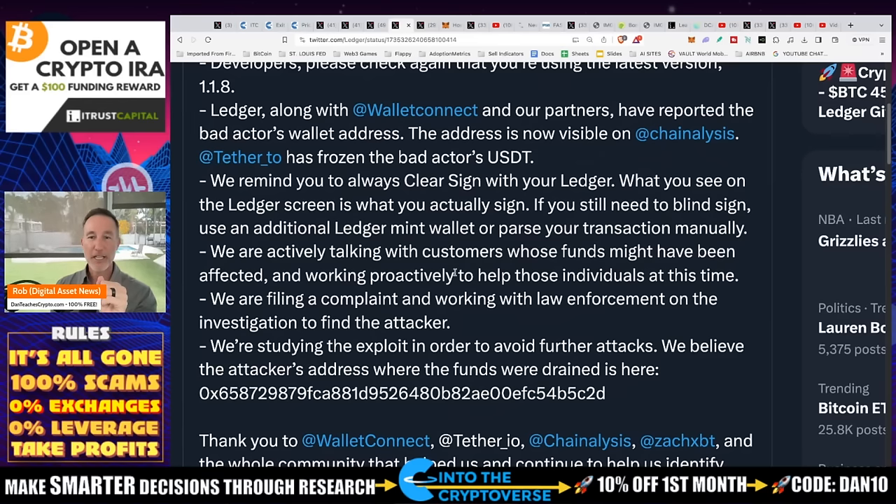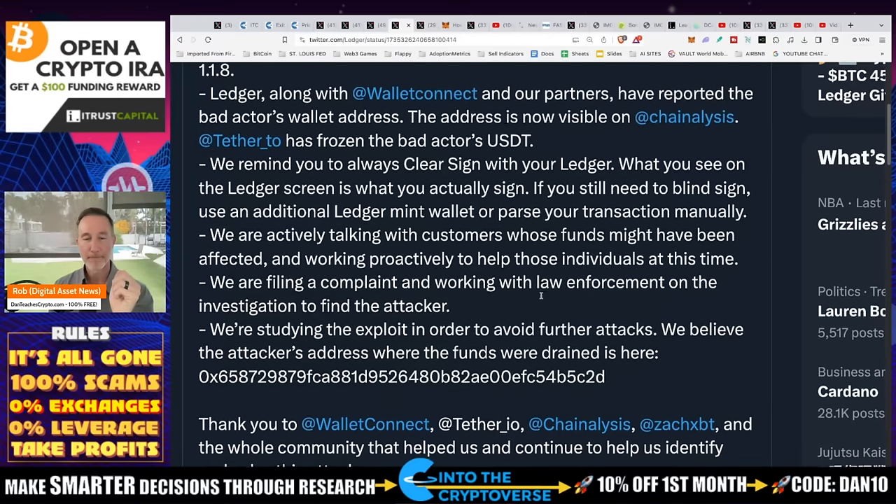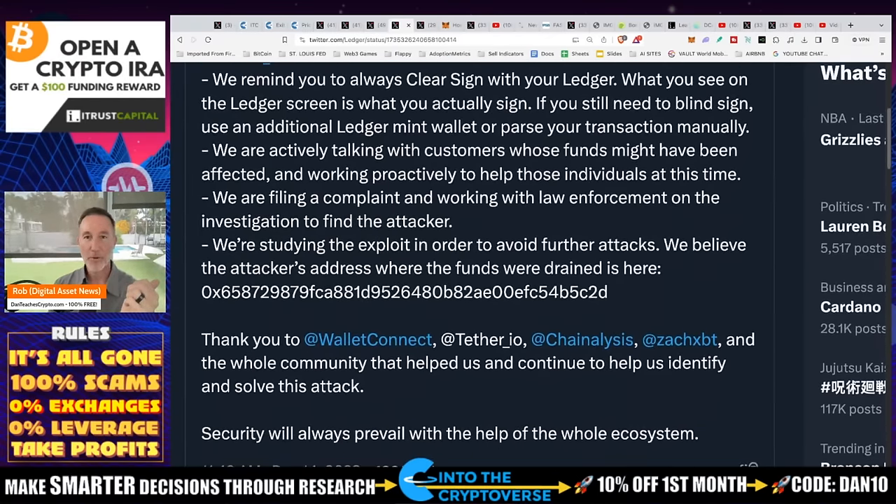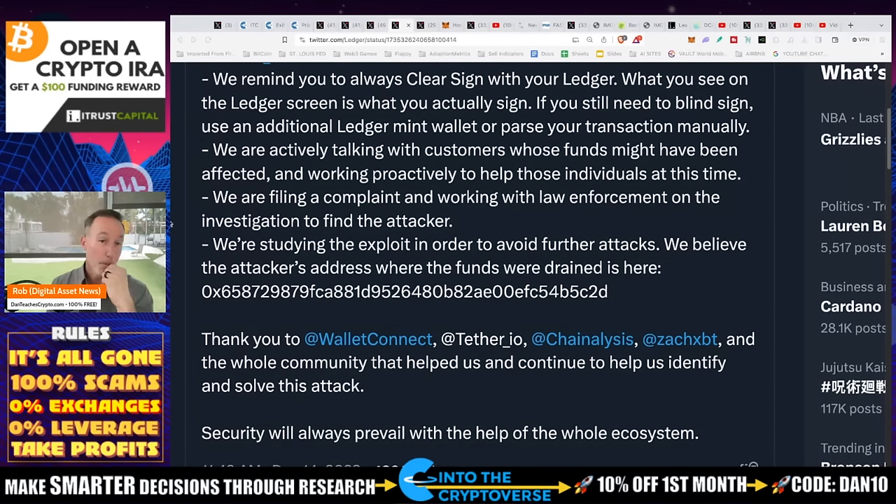Ledger is actively talking with customers whose funds might have been affected, working proactively. They are filing a complaint and working with law enforcement. They're studying the exploit to avoid further attacks and tracking the addresses where the funds were sent. Security will always prevail with the help of the whole ecosystem. That's what we have on that piece.